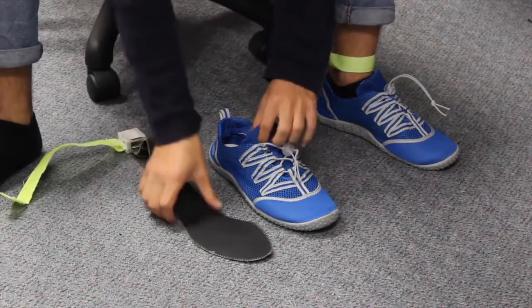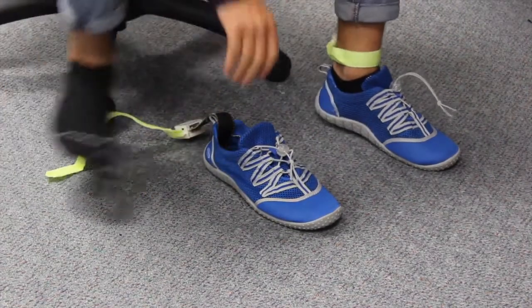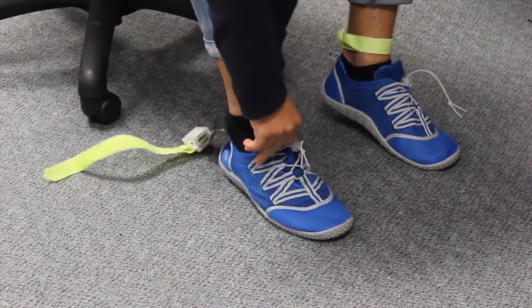We propose using a pair of smart shoes to discriminate acute stress from relaxation by using a pressure-sensitive insole and an IMU.